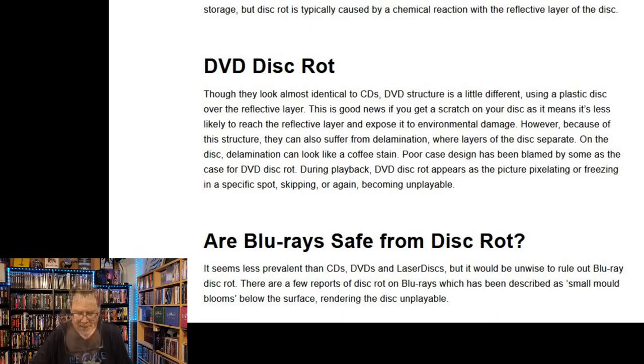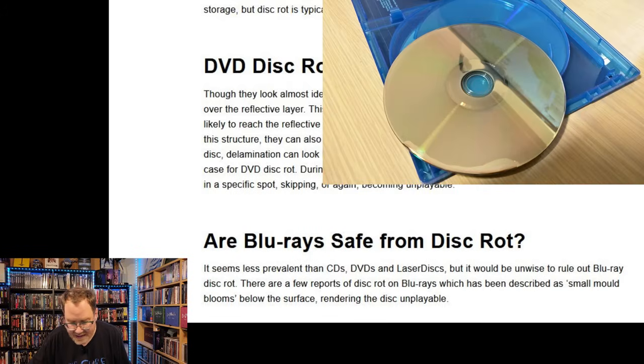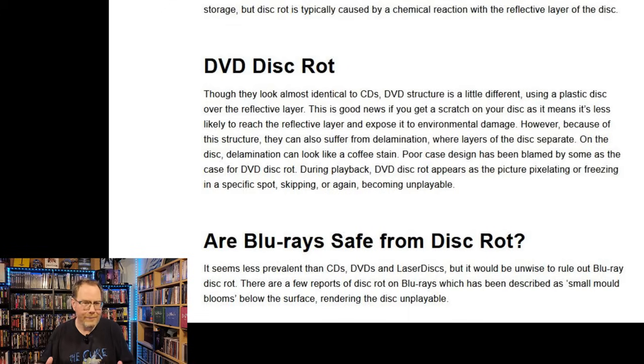Are Blu-rays safe from disc rot? It seems less prevalent than with CDs, DVDs, and laser discs, but it would be unwise to rule out Blu-ray disc rot entirely. There are a few reports of disc rot on Blu-rays described as small mold blooms below the surface rendering the disc unplayable. Notice though, even in this cross-referenced article, Blu-ray disc rot doesn't appear to be that big a thing that happens very often. Also, the Discogs article notes that poor case design has been blamed by some as the cause for DVD disc rot.